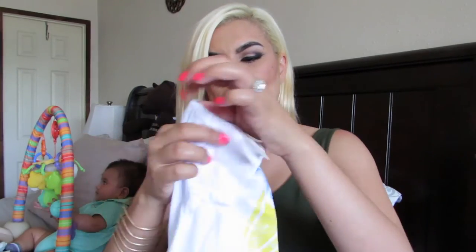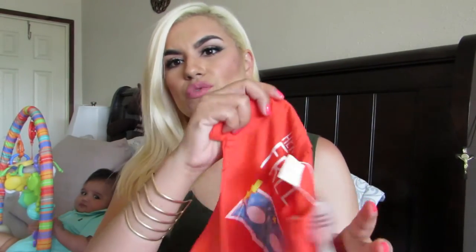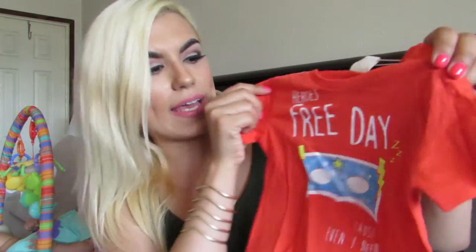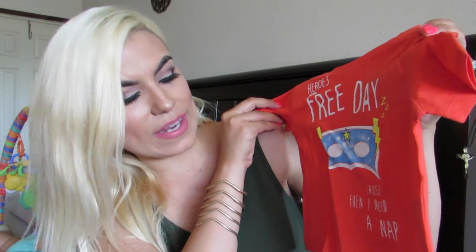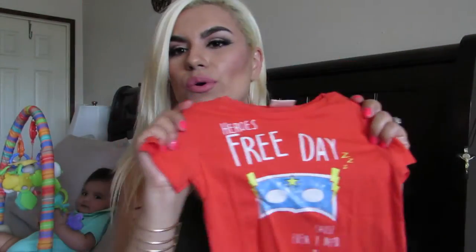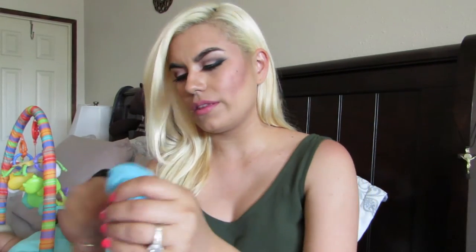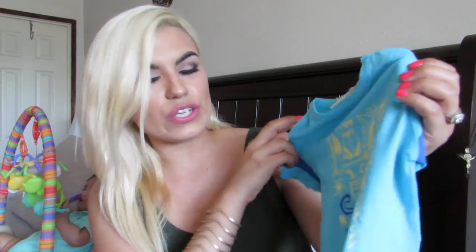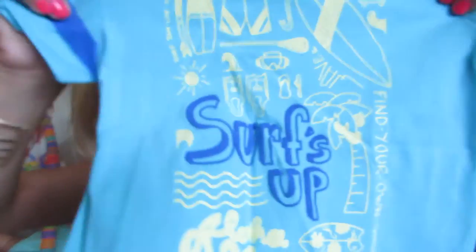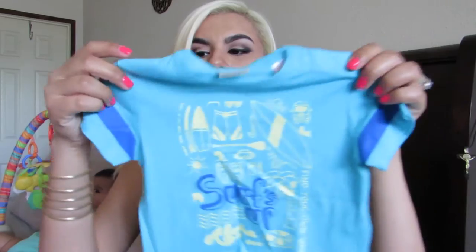Then I got him this other t-shirt that says 'Hero Calling' and on the bottom it says 'Baby Boy Running Through the City.' I thought that was really cute. Then I got him this other little tee — it's a red color and it says 'Hero's Free Day, Because Even I Need a Nap.' So it's a free day from being a hero. It has a little Batman mask on front. I got him another tee, three to six months as well, that says 'Surf's Up' with little surfing boards and it says 'Find Your Own Wave.' I thought it was really cute.